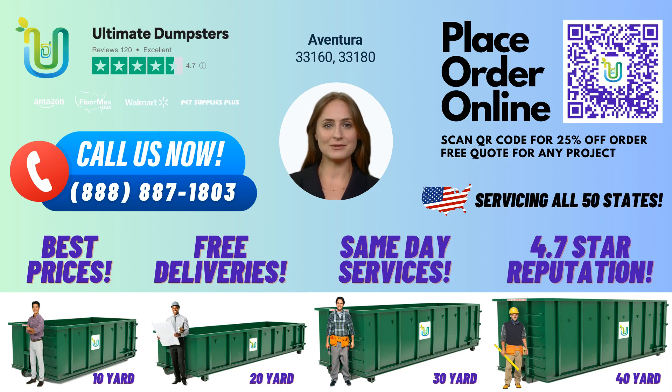Our 10-yard dumpsters are perfect for residential and small business waste disposal, home renovation waste, yard waste removal, and junk removal. The dimensions of a 10-yard dumpster are 12 feet long, 8 feet wide, and 3.5 feet high. These roll-off containers are commonly used for construction dumpsters, debris disposal, and demolition debris.